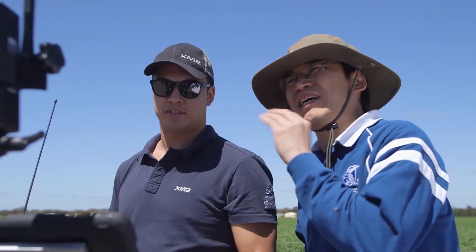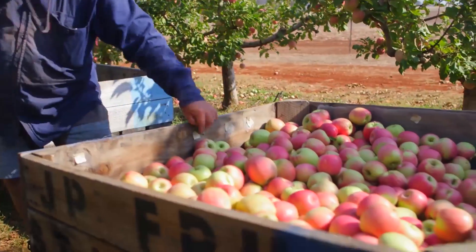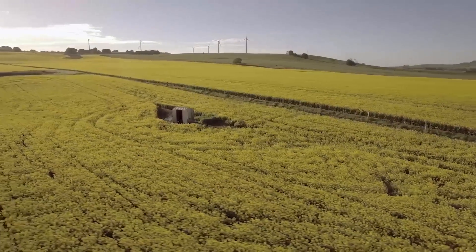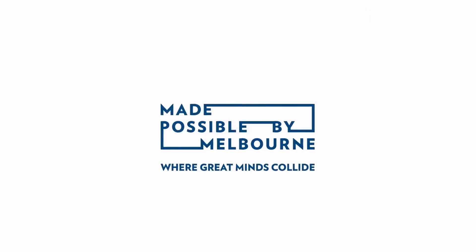Drone-based monitoring and smarter farming can help farmers increase the quantity and quality of produce, save money on fertilizer and water, increase profit, and lower the environmental footprint.